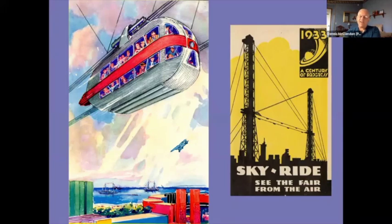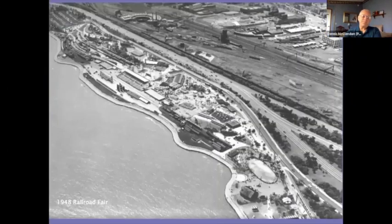One of the signature structures of the Century of Progress was the Sky Ride — rocket cars traveling across Burnham Park Lagoon at something like four miles an hour, not exactly a speed that would brush your hair back. An aerial view from 15 years later shows the 1948 Railroad Fair. Because the Century of Progress had been such a success on that part of the south lakefront, the idea of holding yearly expositions caught the attention of Chicago's business and civic leaders.